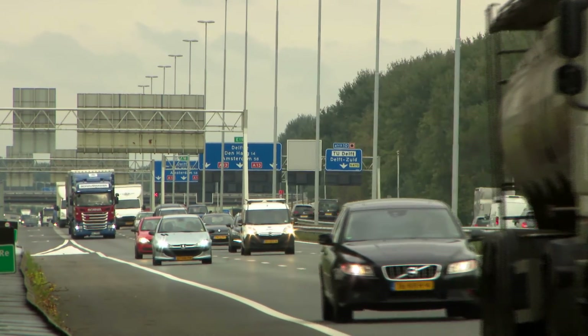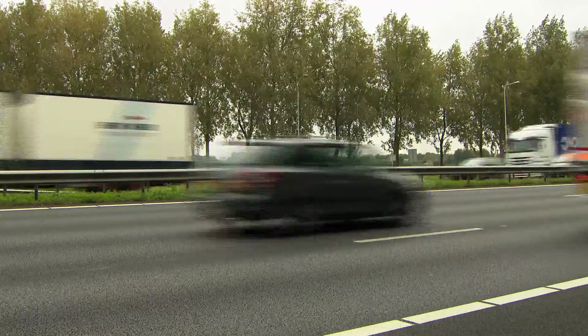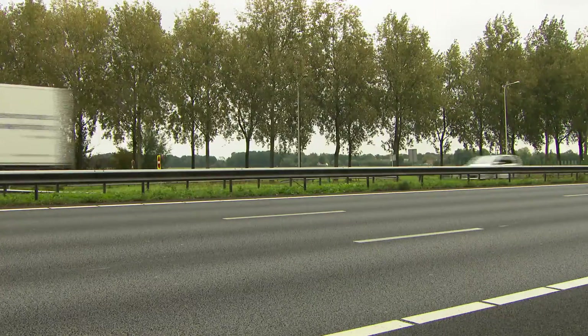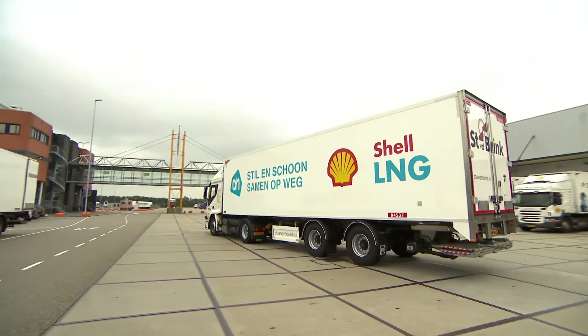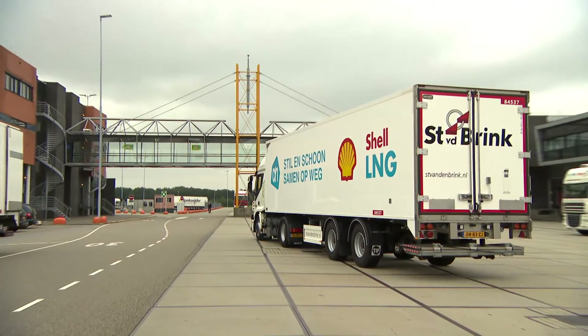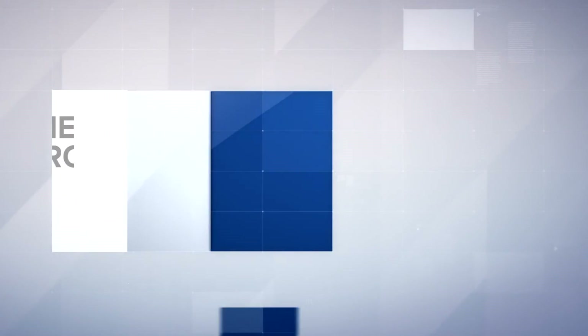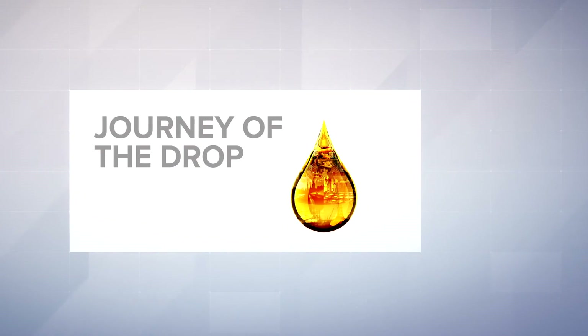Our roads as well as our ports are becoming increasingly busy. And across the world, the challenge is to meet this rising transport demand while reducing emissions. Liquefied natural gas from Shell is part of the solution — a new transport fuel that is cleaner, greener and quieter.